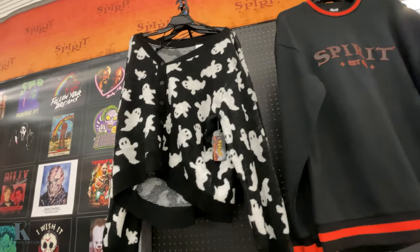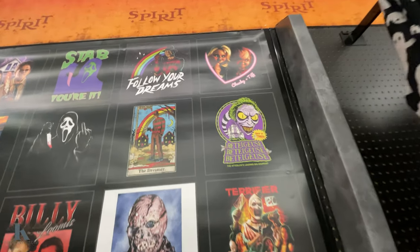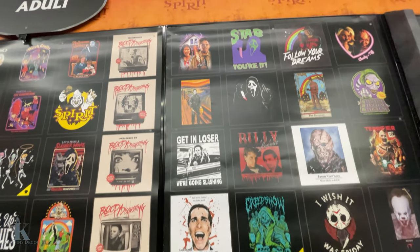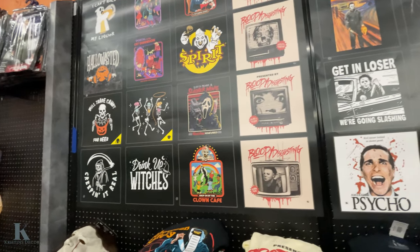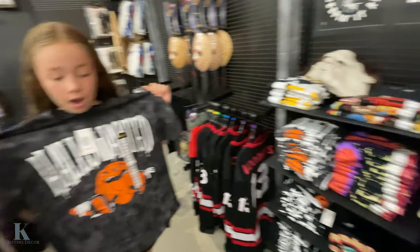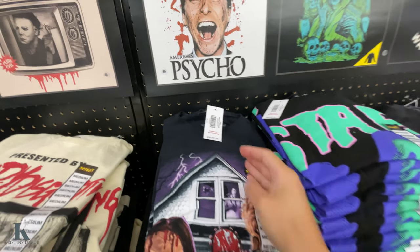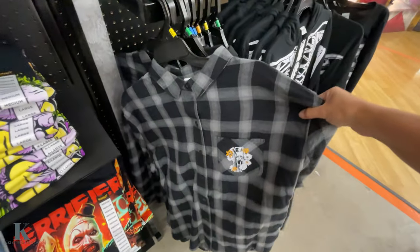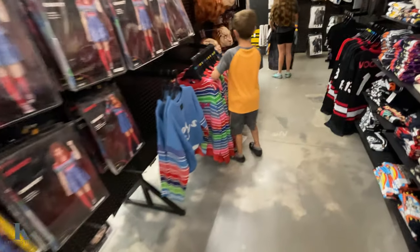I love this ghost sweater. Let's look at some of the fun t-shirts they have — so awesome. Look at the Texas Chainsaw Massacre one up there, that's pretty cool. 20 bucks for that one. They look like $21.99 for the t-shirts. I like that. And I have this hoodie — they got the Chucky sweaters.